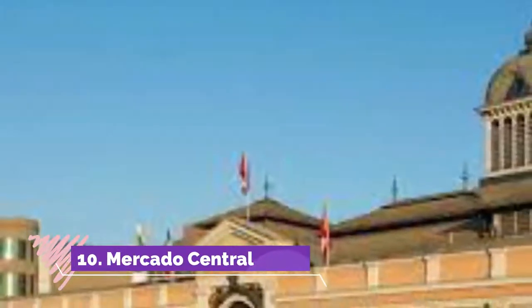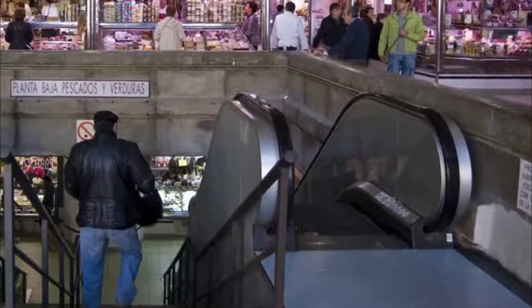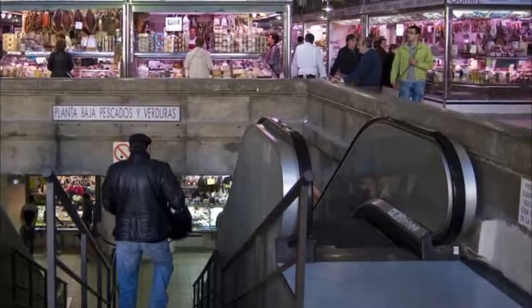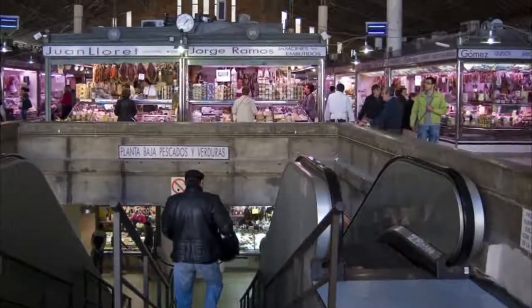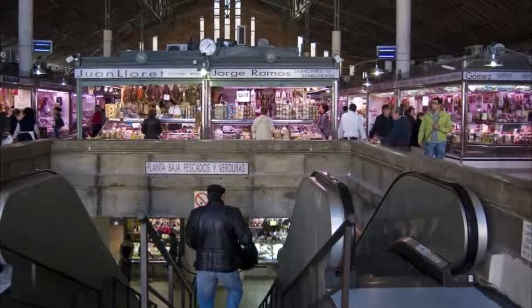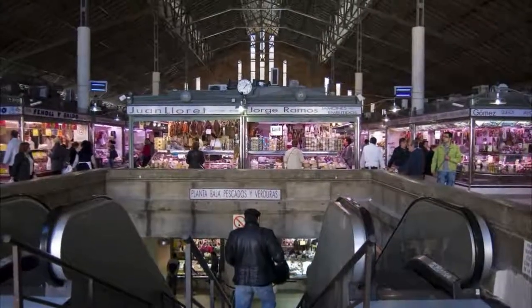Number ten: Mercado Central. If you're self-catering, there's no excuse not to head for this large covered market on the upper side of Alfonso el Sabio. Central markets are like food cathedrals in Spain, and Alicante's is no exception — there's a plethora of fish and meat stalls and endless inspiration for amateur chefs. The seafood stalls are a particular highlight, with their counters almost overflowing with crabs, lobsters, squid, and much more besides.